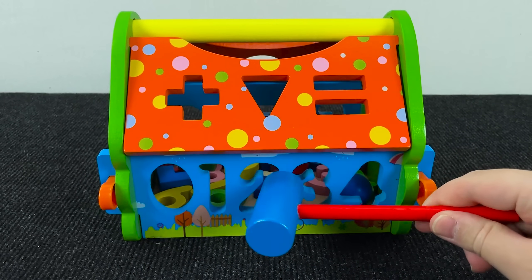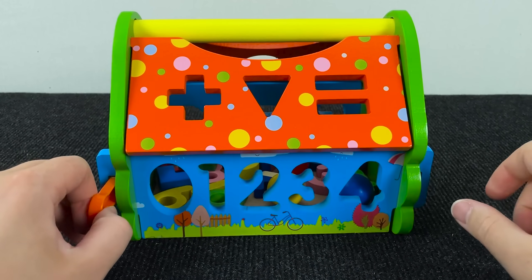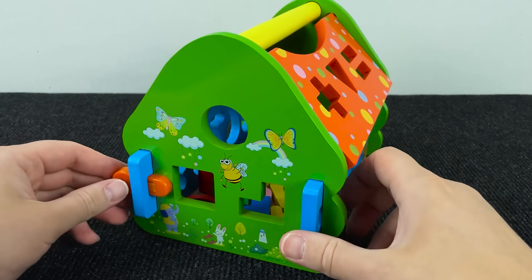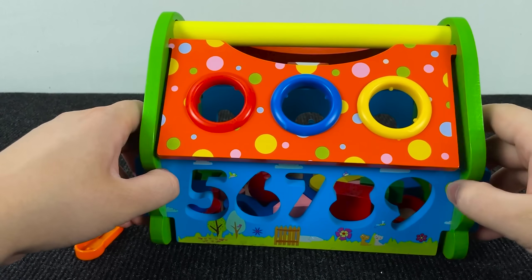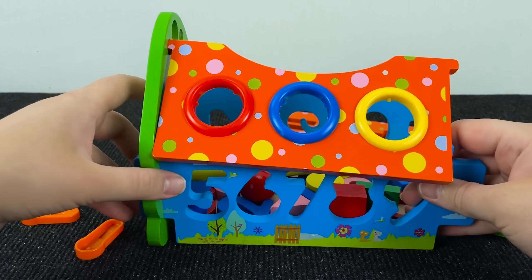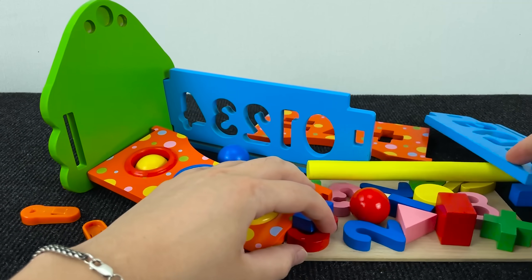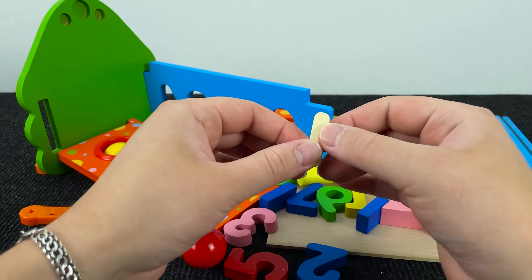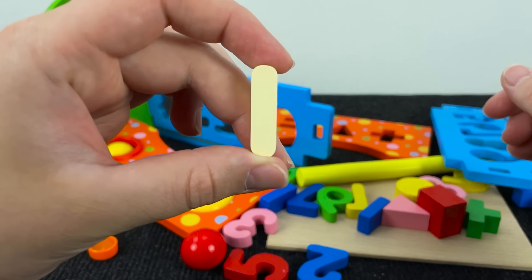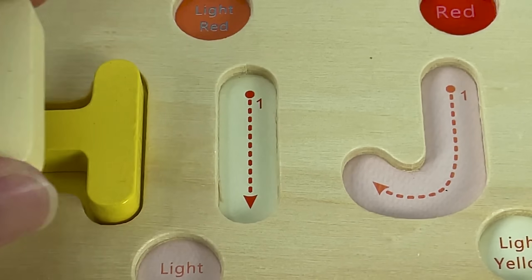Here we have a home. And inside I see various numbers. Let's open this home and find the next letter. It's the letter I. I is for Ice Cream.